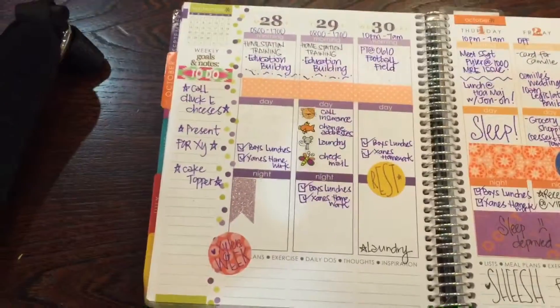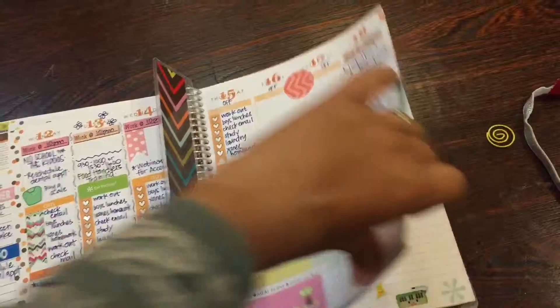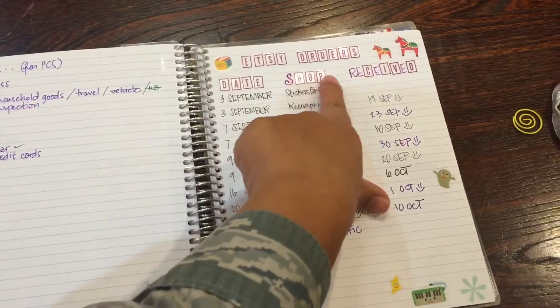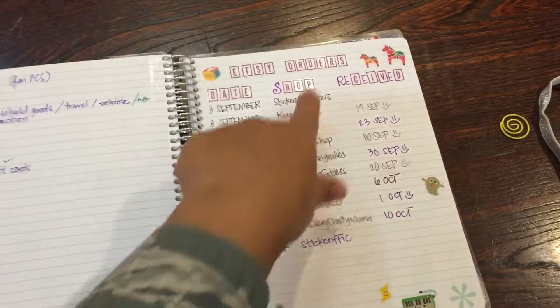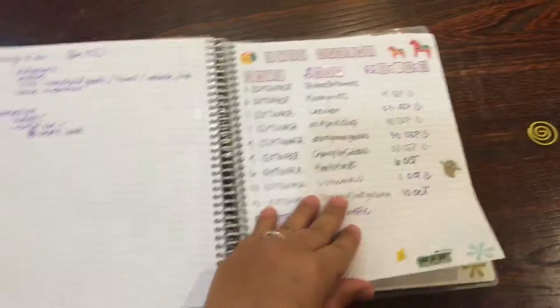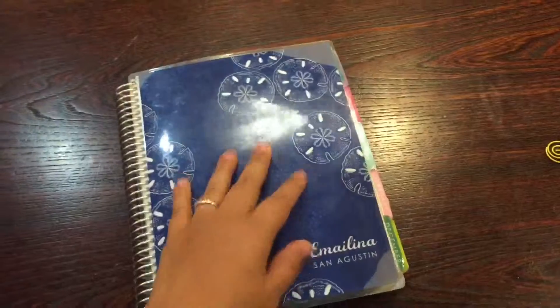I am using one of the note pages as my Etsy order tracker and it's been working lovely. So yeah, that is pretty much it for my planner. Thanks so much for watching and see you in the next video — bye guys!